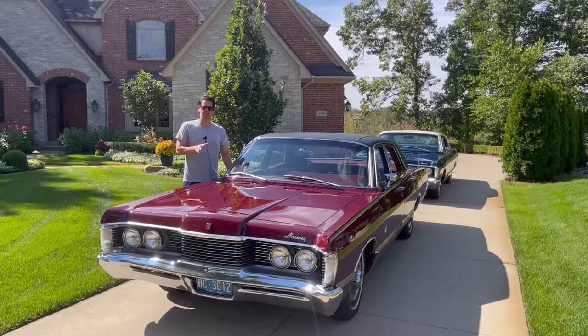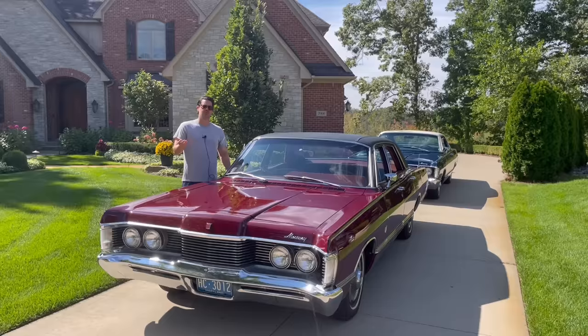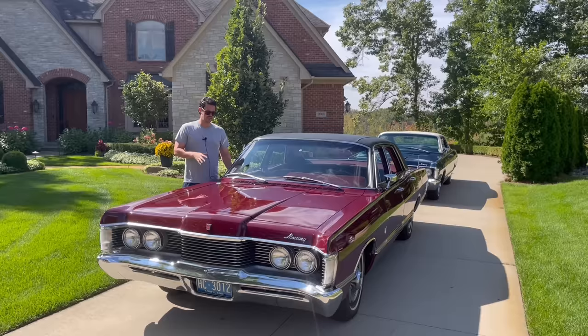This car has an interesting story. I actually bought it in Hagerstown, Maryland, and I always wanted a Park Lane Brougham. They only made them for 1967 and 1968, before the Park Lane nameplate was sunset in favor of the Marquee, which back in 1967 and 1968 was just a two-door top-of-the-line Mercury. By 1969, it took out the Park Lane name and became their top-of-the-line vehicle, including the Marquee Brougham.